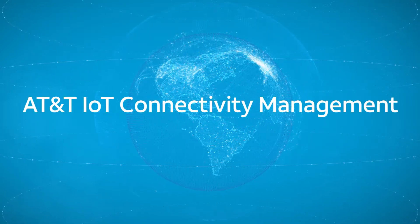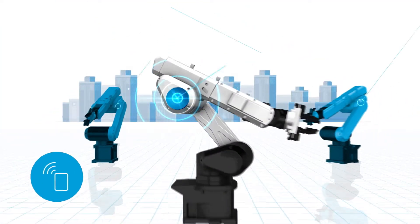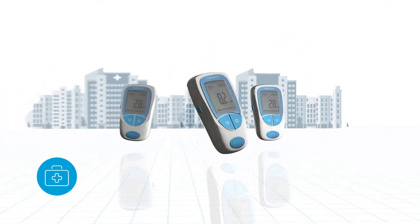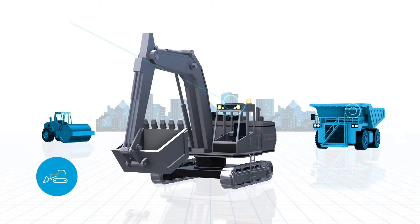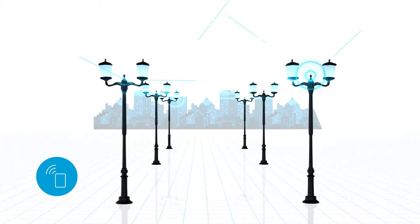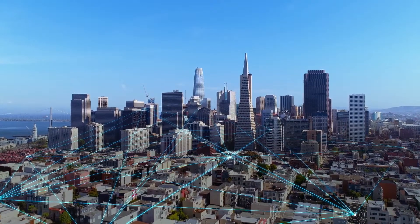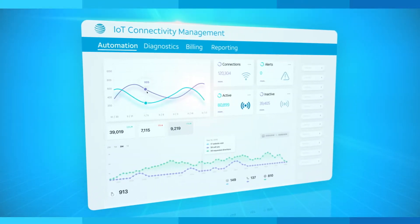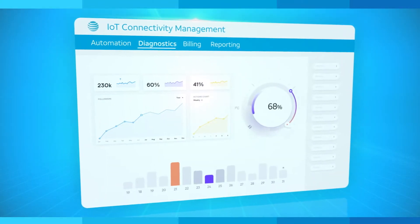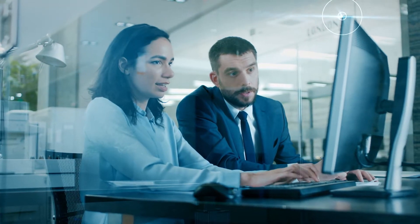Digital transformation is changing the way businesses use the Internet of Things. With millions of connected devices located around the globe, companies are looking for a solution that will help streamline their IoT operations and grow their business. Focused on simplicity and built on the power of our highly secure networks, our connectivity management solutions are helping customers combine automation, diagnostics, custom billing, and reporting all through a single interface.